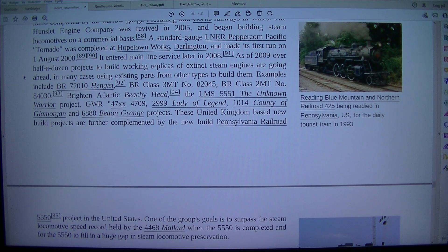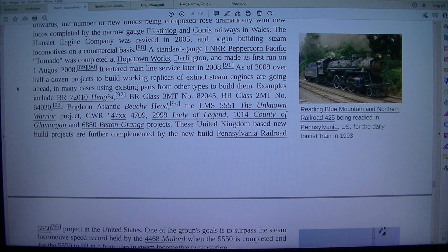Tornado entered mainline service later in 2008. As of 2009, over half a dozen projects to build working replicas of extinct steam engines are going ahead, in many cases using existing parts from other types. Examples include BR 72010 Hengist, BR Class 3 Mount No. 82045, BR Class 2 Mount No. 84030, Brighton Atlantic Beachy Head, the LMS 5551 The Unknown Warrior Project, and GWR 47XX 4709.